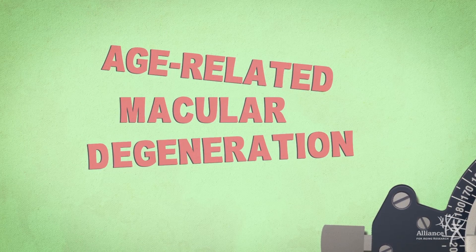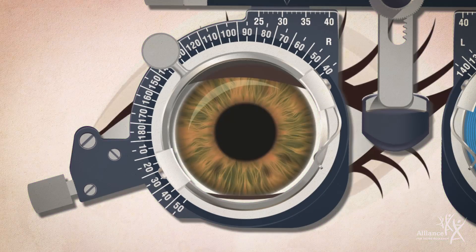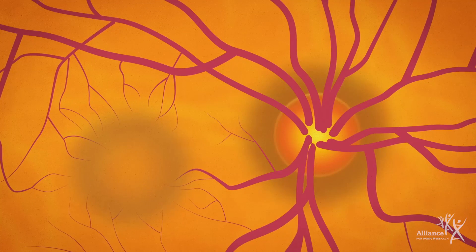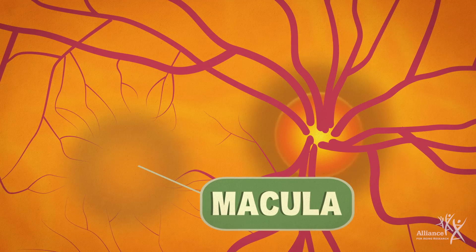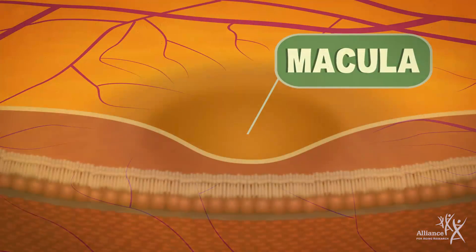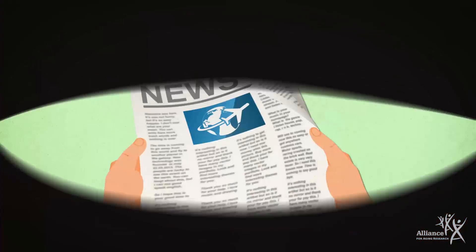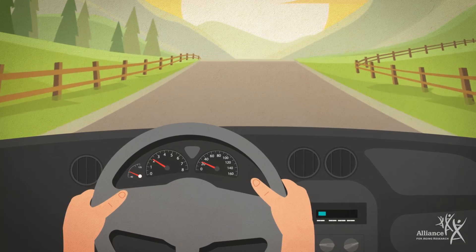Age-related macular degeneration, also called AMD, is a leading cause of vision loss in older Americans. This eye disease damages the macula, a small region in the center of the eye's light-sensitive tissue called the retina. The macula contains millions of cells that give us sharp, central, and color vision — the vision that we use to read, write, watch TV, drive, and do other everyday tasks.